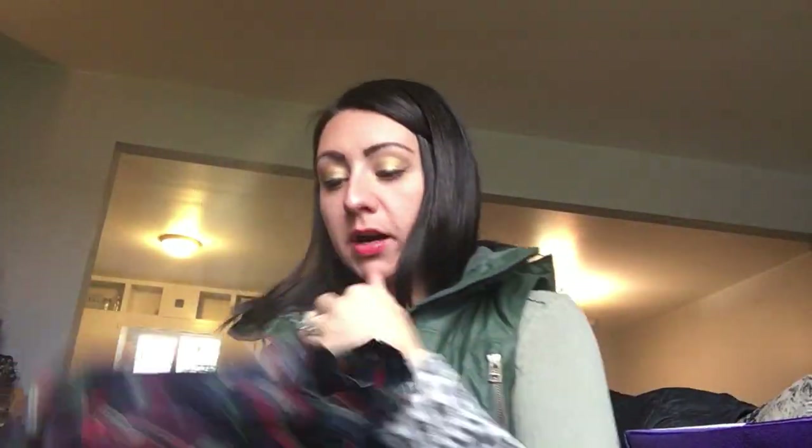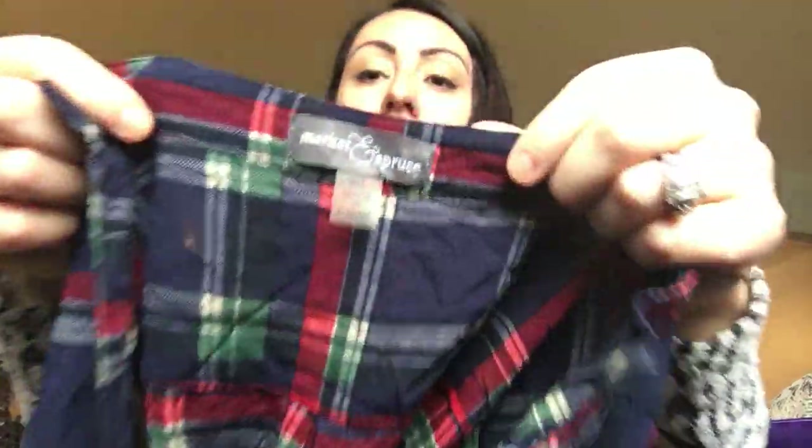The next item is a Market and Spruce top, extra large. I don't pick them up a ton, but I did pick this up at a thrift store that was going out of business in a bag sale — probably paid about $0.50 for it. I sold it for $15.99 plus shipping.